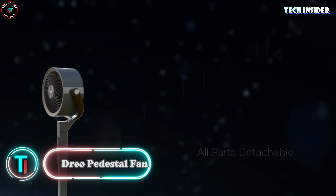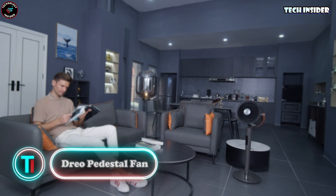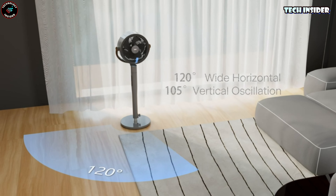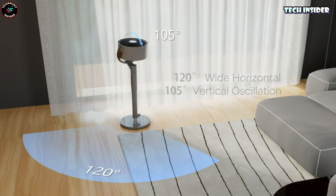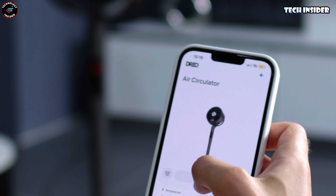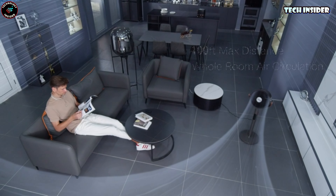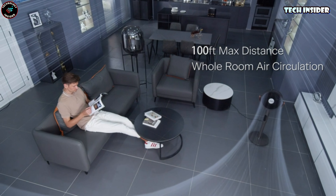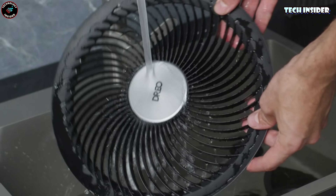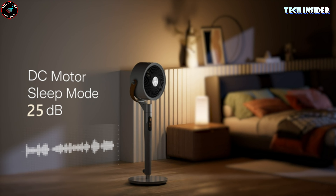DRIO Pedestal Fan. DRIO isn't your average floor fan — it's a technological marvel. With Wi-Fi and voice control, it syncs effortlessly with Alexa and Google. Its wide 120-degree horizontal and 105-degree vertical range covers all the bases. Choose from six modes and eight speeds to find your perfect comfort level. And at just 25 decibels, it's quieter than a hushed conversation. Plus, the built-in timer ensures it shuts off when you doze off. Get your DRIO today for only $91.